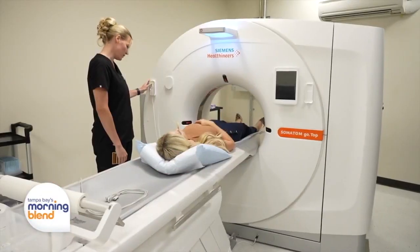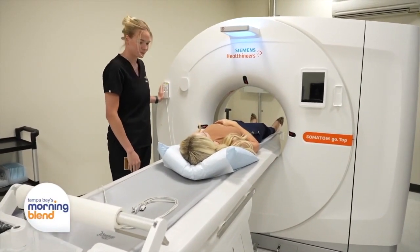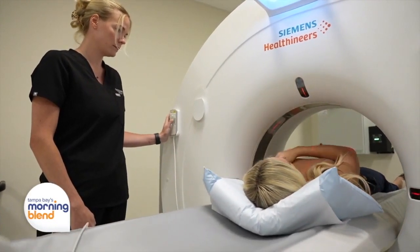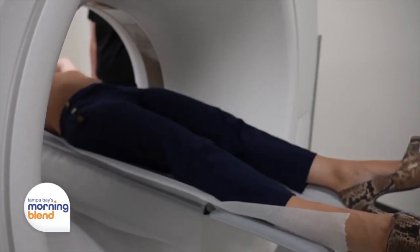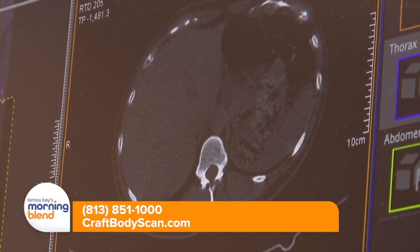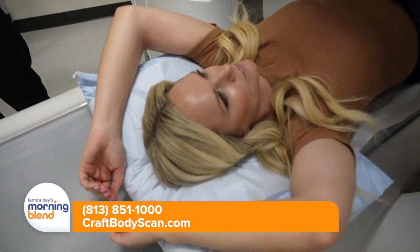If people are just learning about Craft Body Scan for the first time and you're talking about this comprehensive scan, what is it looking for? Well, first off, it is the quickest, easiest, and most simple test that most people will ever take. You come in, go on the machine with the clothes you have on, the tech will put a few leads on you to monitor your heart. The scan itself takes about three and a half to four minutes, and then about a week after that you'll get a board-certified radiology report outlining any potential problems you currently have or issues that may arise in the future, along with any recommendations.